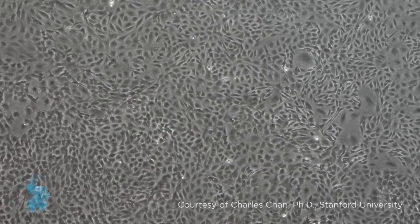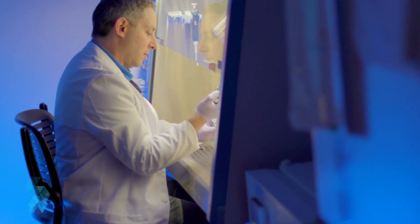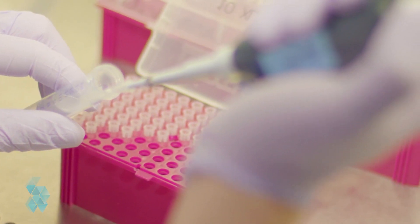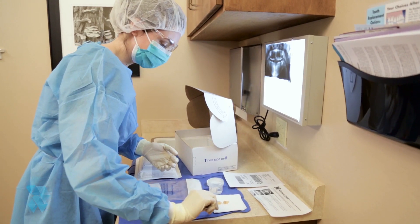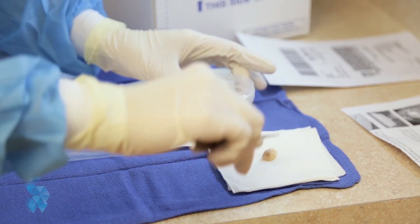Unfortunately, there are limited opportunities for patients to painlessly and easily harvest their stem cells for future use. That's where Stemodontics comes in. Stemodontics provides an opportunity to harvest stem cells in a manner that is safe and easy by harvesting them directly from your extracted tooth.